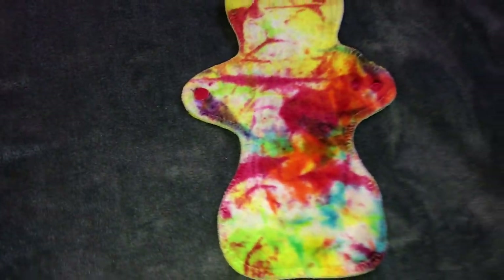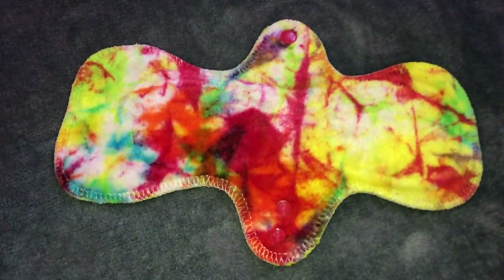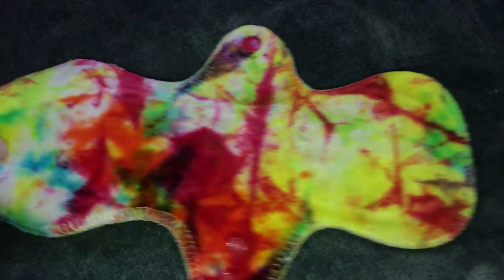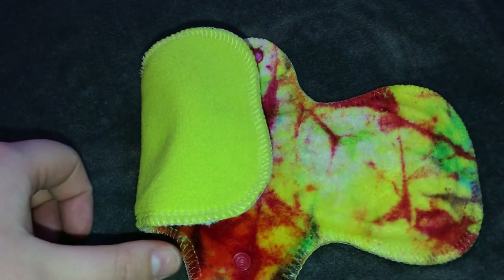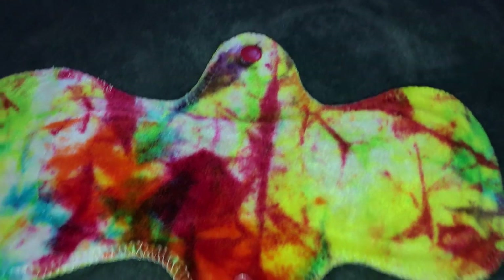The next pad I have is from Homestead Emporium — it's the Ultimini Extra Small, which just means it's 10 inches. I believe her Ultimini Extra Smalls are a moderate flow, and then she just has this Wind Pro Fleece backing. This was beautiful.